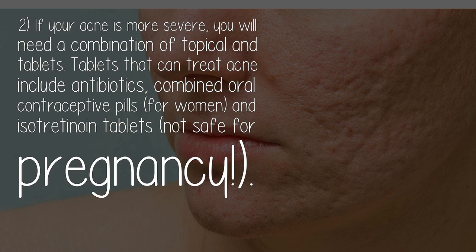Two: tablets that can treat acne include antibiotics, combined oral contraceptive pills for women, and isotretinoin tablets, which are not safe for pregnancy.